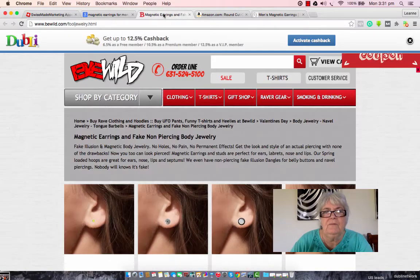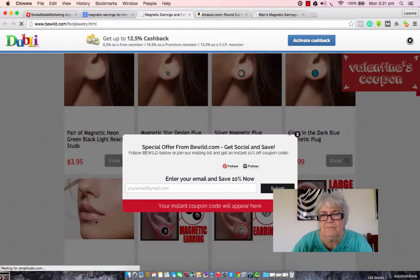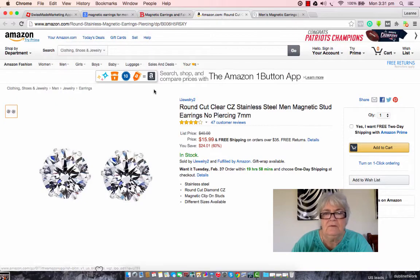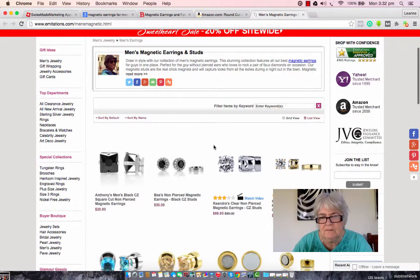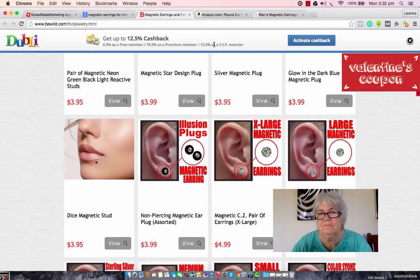Now when you're looking for magnetic earrings for men, you need to do some price comparisons. Shop around until you find something you like. Use Amazon as a price comparison site — it's always handy. When you find something that you like and you want to purchase it, if it happens to be on a site that offers cash back, then all you have to do is click on the activate cash back button. And that will start tracking all of your spending on this site so that it knows how much cash back you're entitled to.